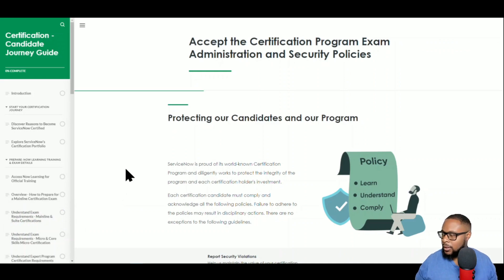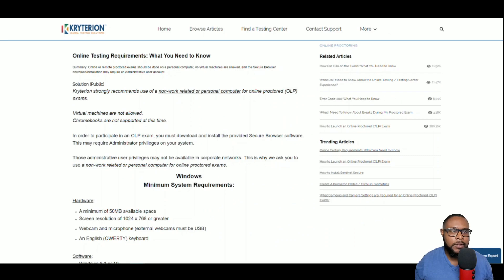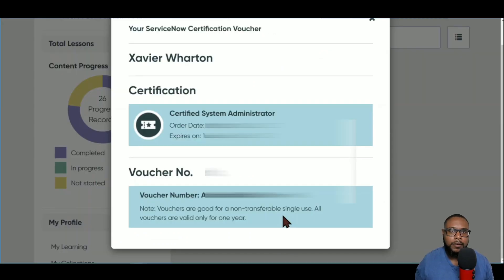In short, they want you to maintain integrity — no cheating — and as a professional it doesn't serve you anyway. Prepare properly and once you've passed, that exam should open doors to opportunities where you can work in real environments with real companies and demonstrate what you know. If you're taking the exam online, you'll be using Criterion software, and it strongly recommends using a non-work-related or personal computer for online proctored exams.